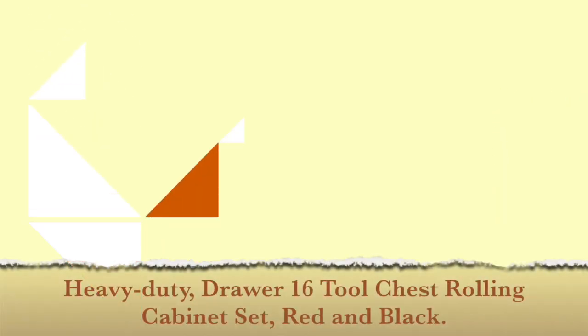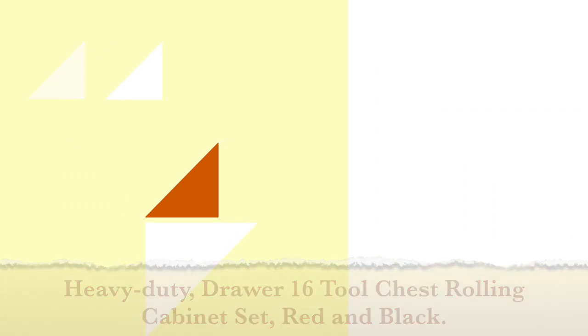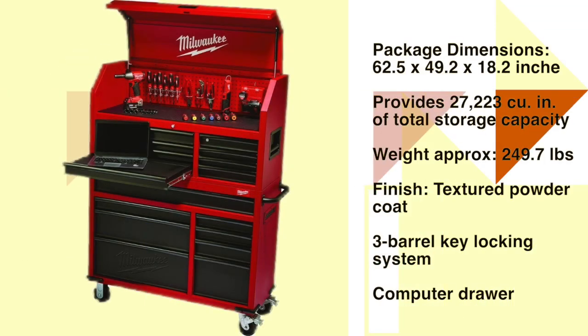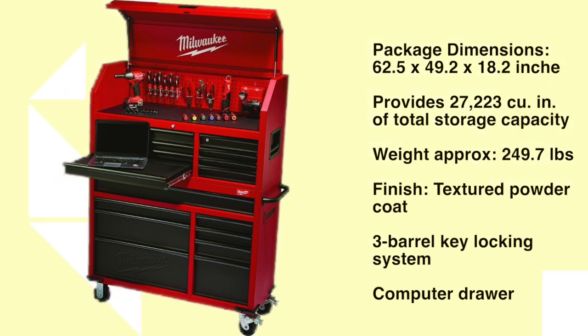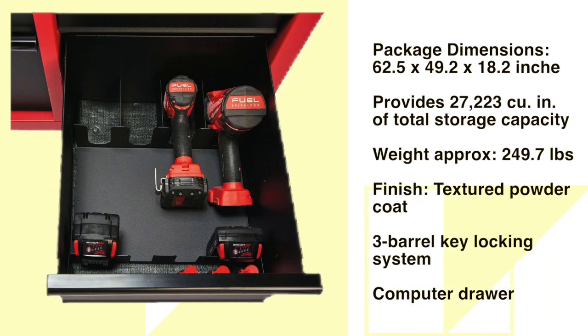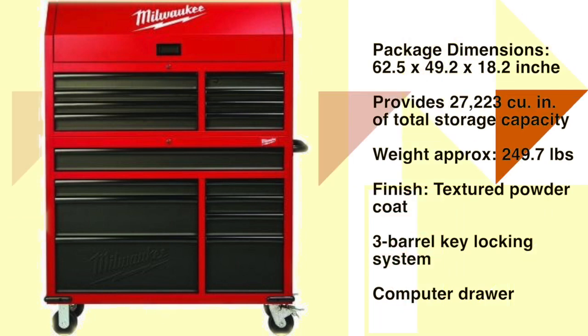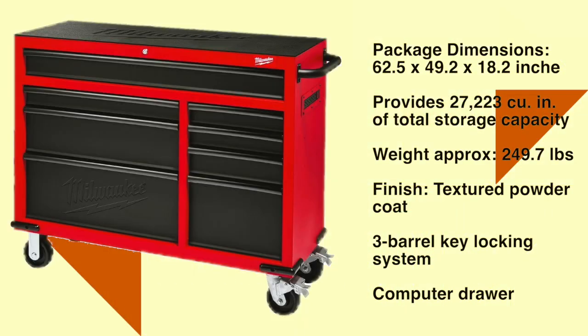Number 9: Heavy Duty 16 Drawer Tool Chest — 46-inch rolling cabinet set in red and black, with personal valuables storage drawer with separate lock. This tool storage system has a textured powder coat paint finish to increase resistance to corrosion, weather, and staining. It is designed with a lid that features gas struts for improved safety when opening and closing. It has a shelf and a tray, allowing for complete customization of your garage organization system.